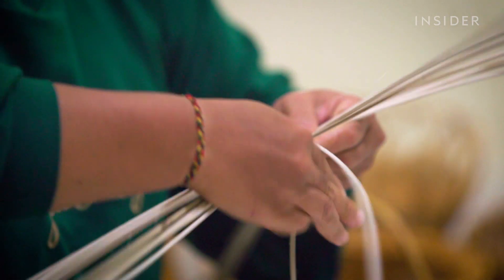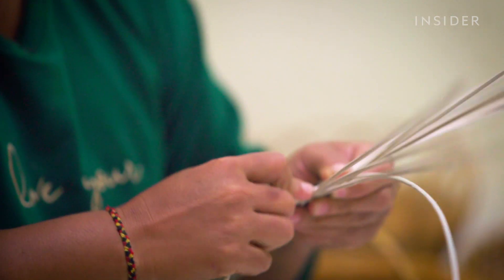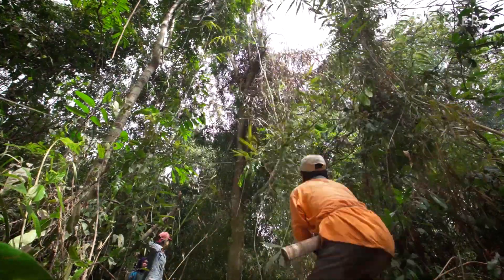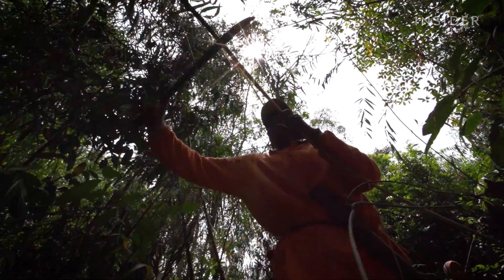Rattan, however, is coveted because it can be bent and manipulated more easily, making it more versatile than the alternatives. But harvesting rattan is tiring and risky.